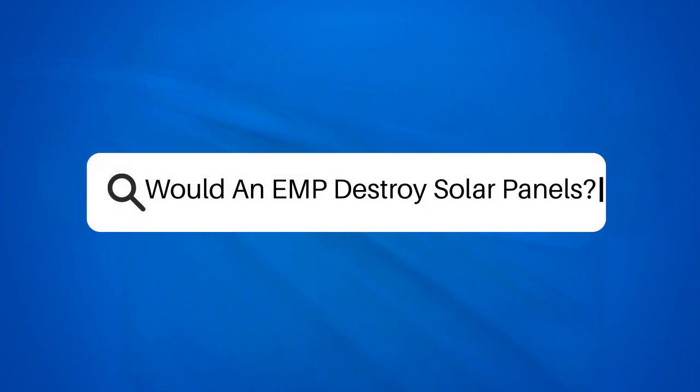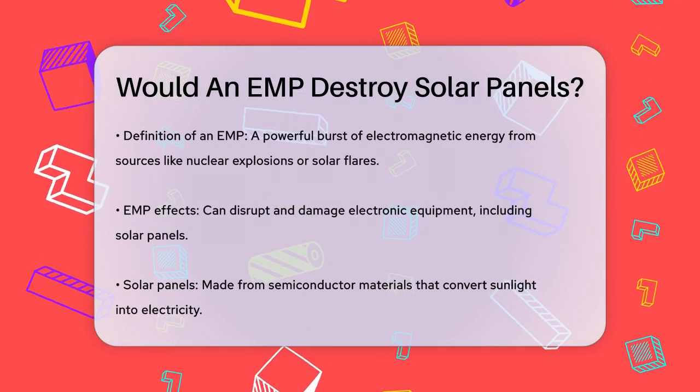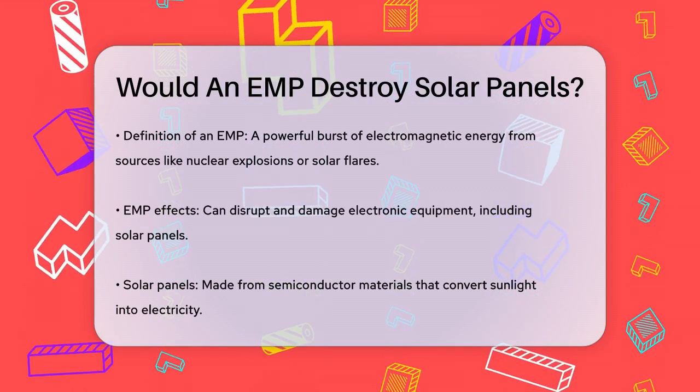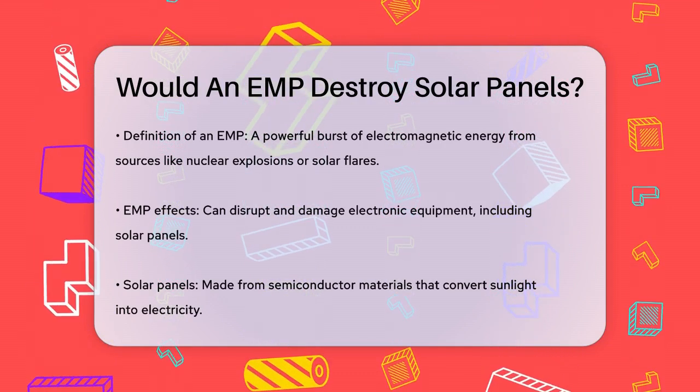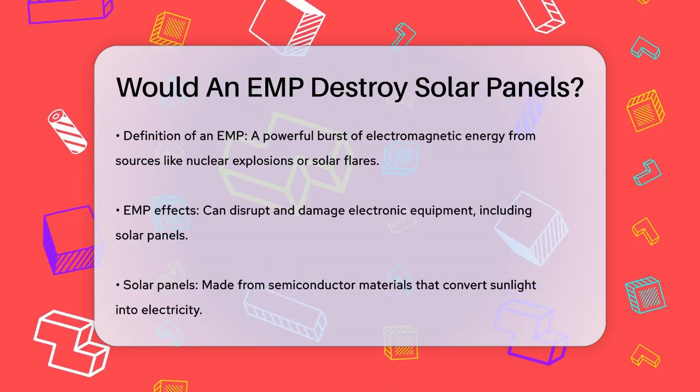Would an EMP destroy solar panels? Imagine you've invested in a solar panel system to harness the power of the sun and reduce your reliance on the grid. But what if an electromagnetic pulse, or EMP, were to hit? Would your solar panels survive, or would they be destroyed?